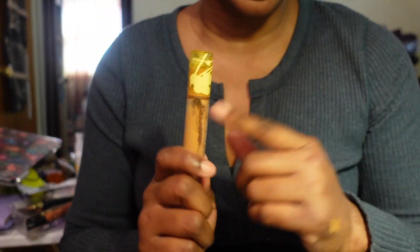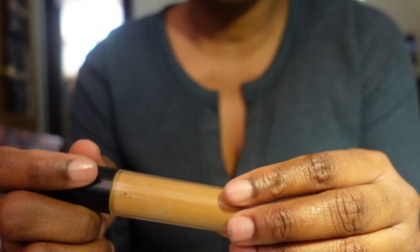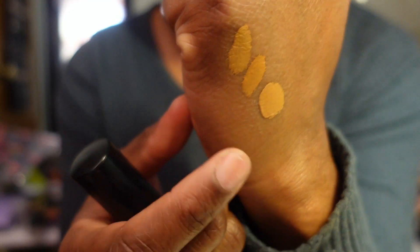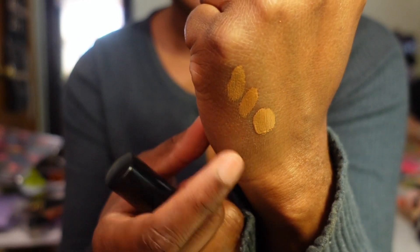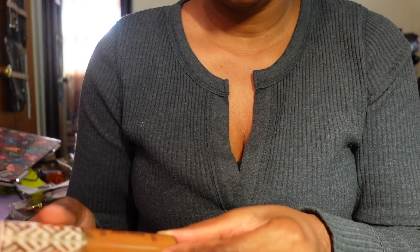I do have another matte finish e.l.f. concealer in Deep Chestnut, so I don't have to run out and get another one right now. That's just like the perfect shade for me - I could mix these two together and get the perfect shade. I also have a Tarte Shape Tape Radiant Concealer. I do like it but I prefer the original Shape Tape concealer - keeping it.